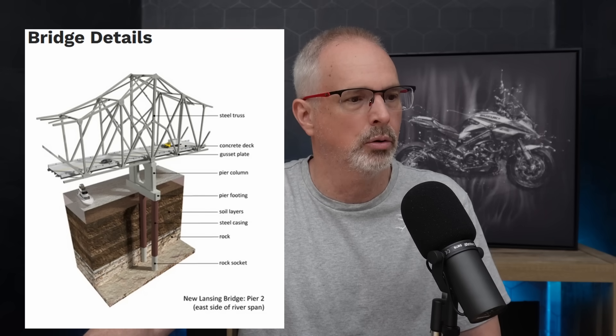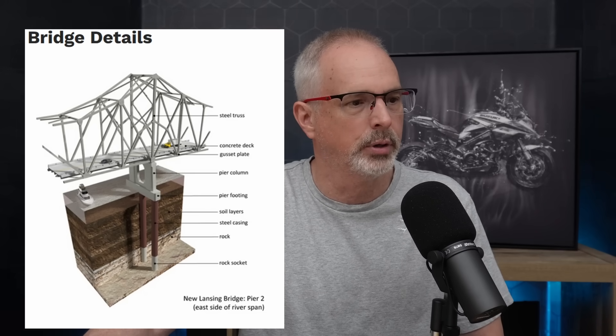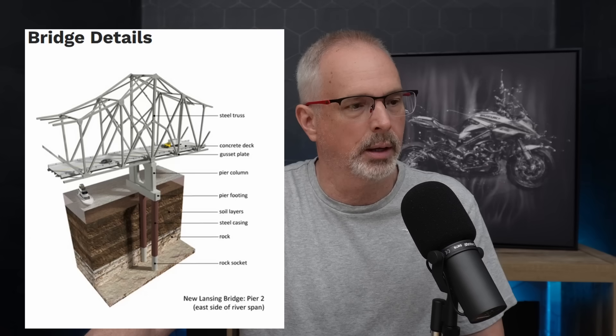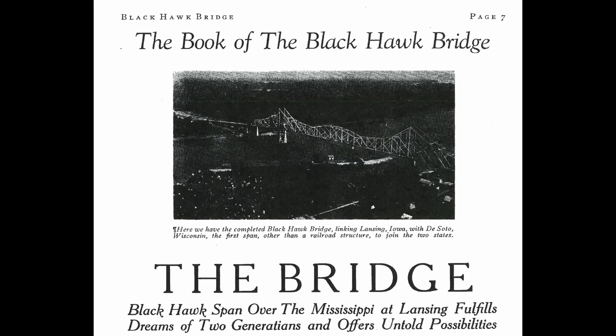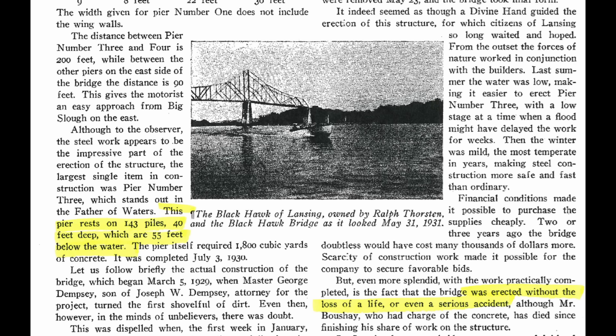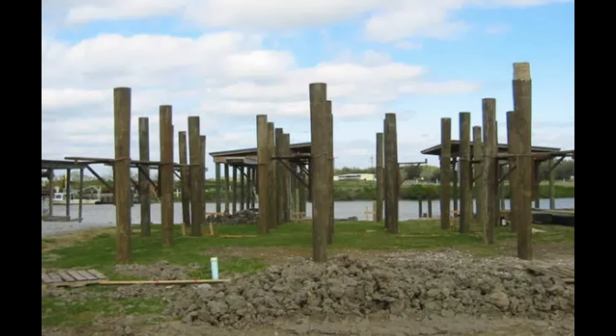Here's a cross section of what the new foundation looks like. There are three drilled shafts at each pier and the rock sockets extend into the bedrock. Overall length of the new foundations are 150 feet versus the old bridge with timber piling that was probably no more than 55 feet in length. In fact, there wasn't a lot of information available about the foundations for the existing bridge. I did find this old reference where it mentions 40-foot deep piling which are 55 feet below the water level, and I suspect these were oak pile.